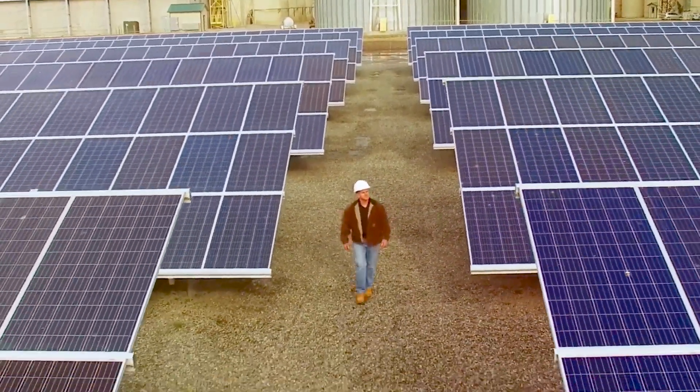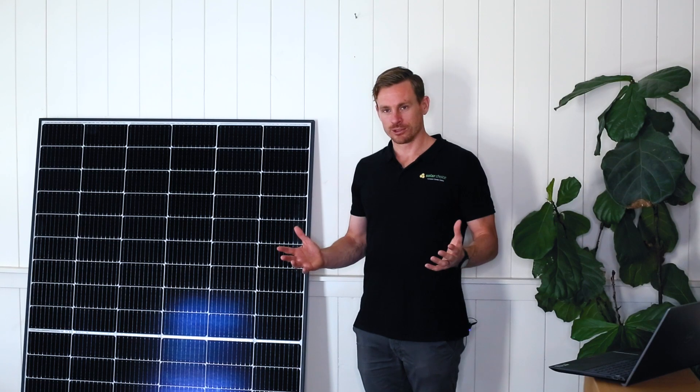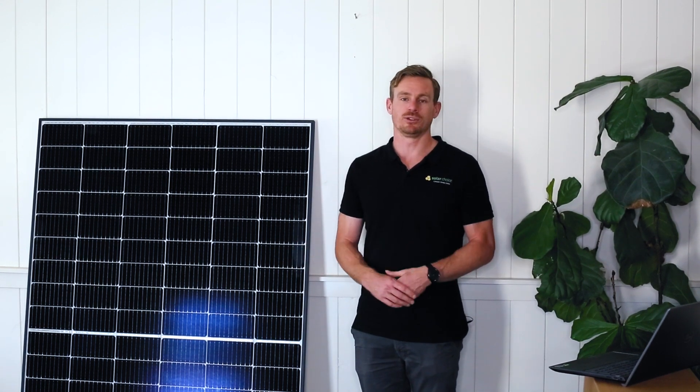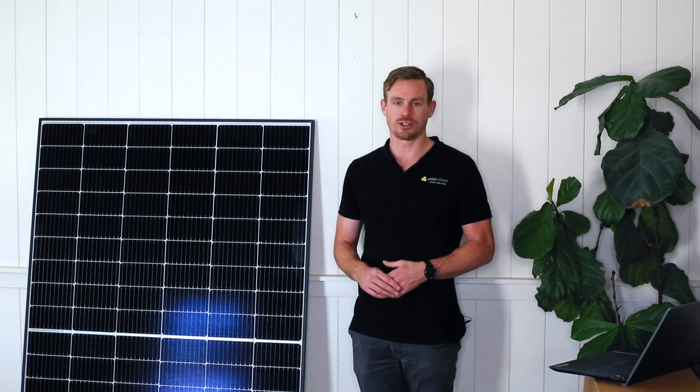They do have a local office to support any warranty claims if you no longer have a relationship with your solar installer. I hope you enjoyed the review. We have plenty of reviews available on the Solar Choice website, and feel free to use our site to compare your local options for residential solar.